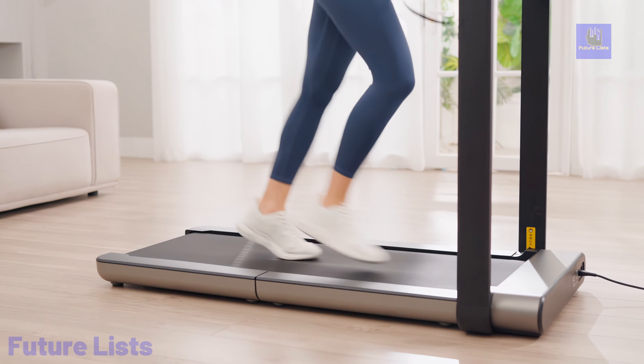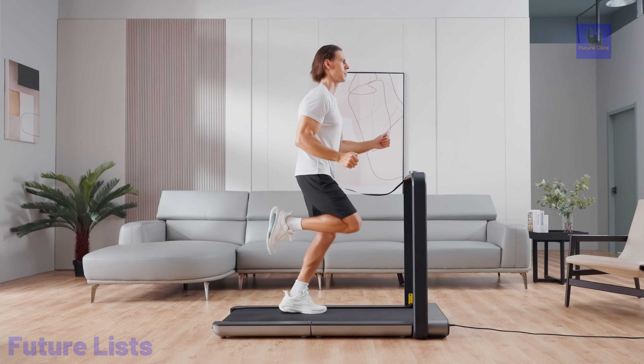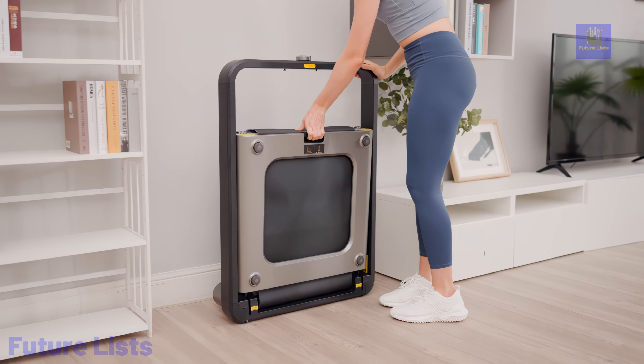In addition to its advanced technical specifications, the X21 treadmill includes user-defined speed limits, overload protection, and an auto-stand-by feature for safety and energy efficiency. It even incorporates a child-lock function for added security.